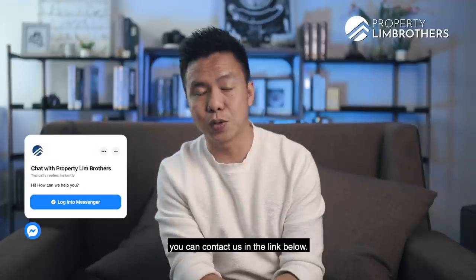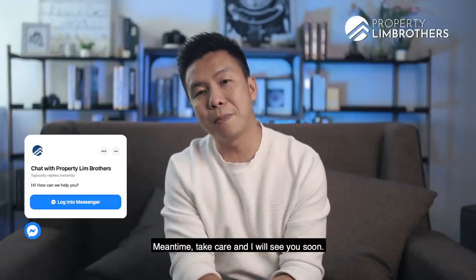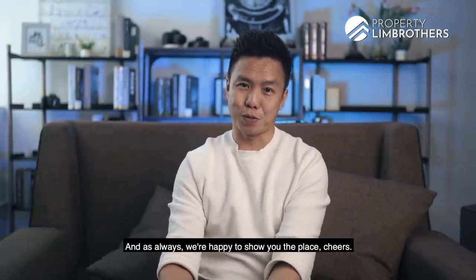So last but not least, speak to our Property Lim Brothers New Launch Consultants. You can contact us at the link below. My name is Melvin Lim, Co-Founder of Property Lim Brothers, and as always, we're happy to show you the place. Cheers!